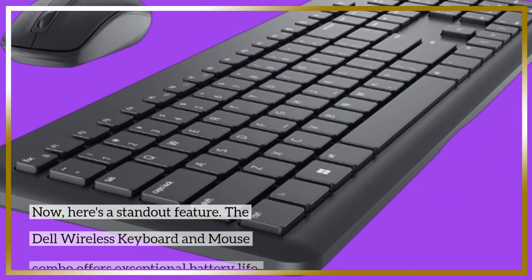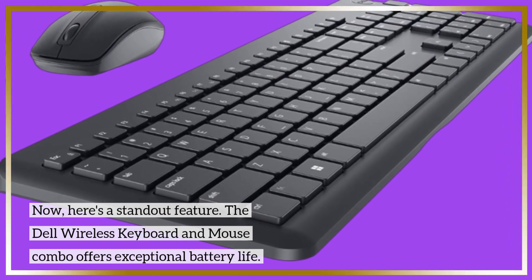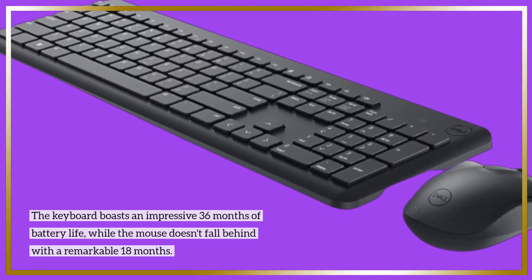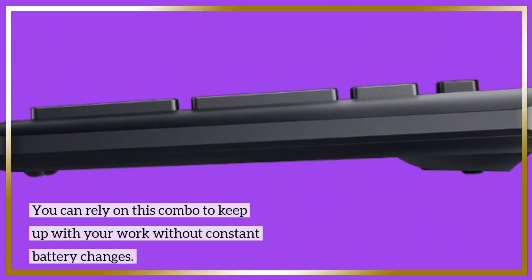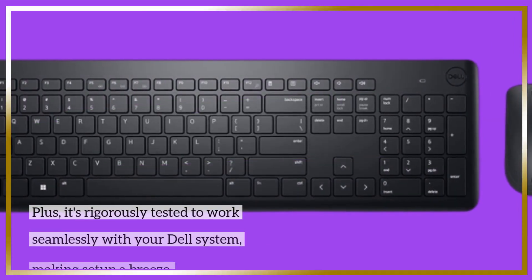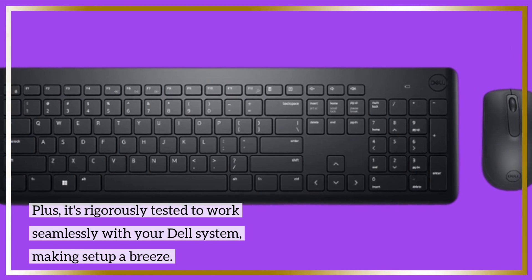Here's a standout feature. The Dell Wireless Keyboard and Mouse Combo offers exceptional battery life. The keyboard boasts an impressive 36 months of battery life, while the mouse doesn't fall behind with a remarkable 18 months. You can rely on this combo to keep up with your work without constant battery changes. Plus, it's rigorously tested to work seamlessly with your Dell system, making setup a breeze.